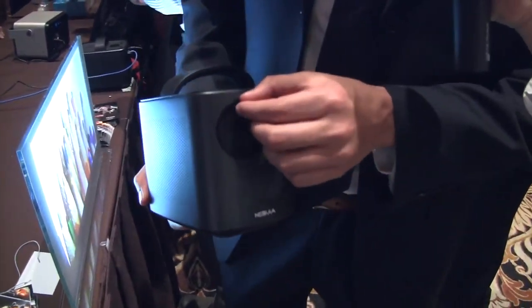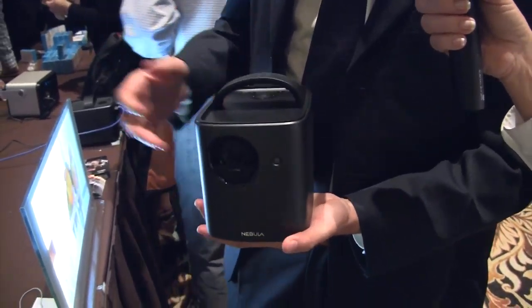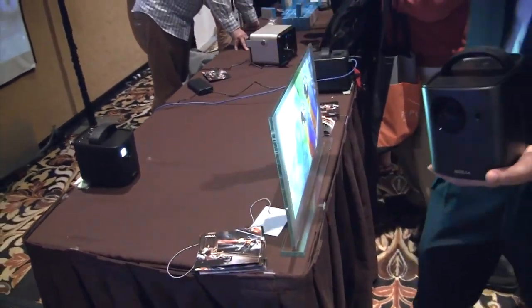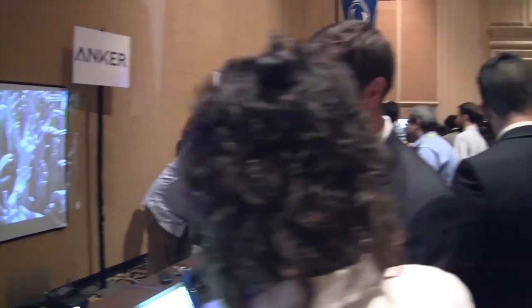Nebula is pleased to be unveiling our P3 — we call it a pico projector. It's a small, portable projector, really lightweight, and it's putting out 720p at 2,000 lumens. I remember when lumens were in the hundreds — this is really bright and really portable.